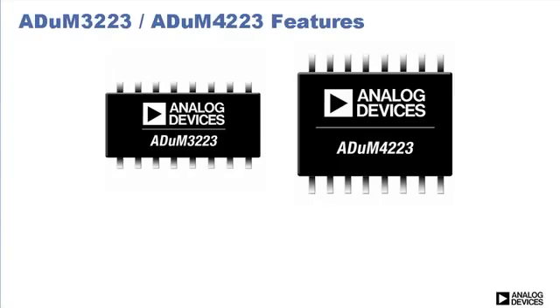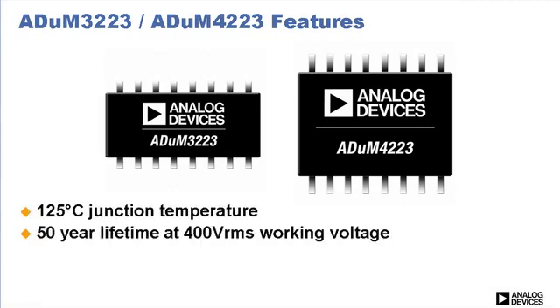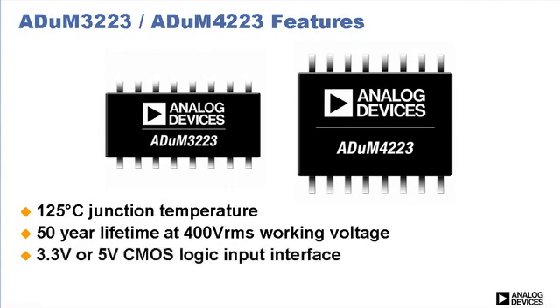iCoupler technology uses standard CMOS processes to enable excellent timing characteristics and long-term reliability. In addition, the ADUM3223 and ADUM4223 operate at up to 125°C junction temperature and have a 50-year lifetime at 400 volts RMS working voltage. Also, they are the only half-bridge gate drivers with a flexible 3.3 volt or 5 volt CMOS logic input interface. The output supply range is 4.5 volts to 18 volts.